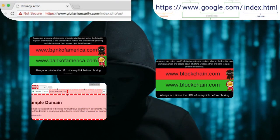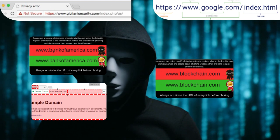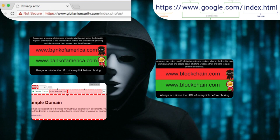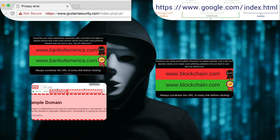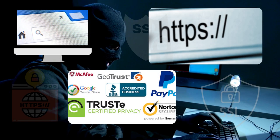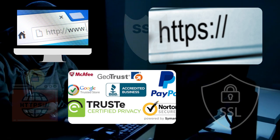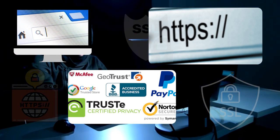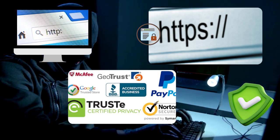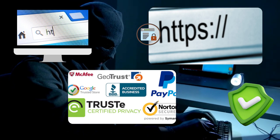First things first — spotting those pesky fake websites. You know, the ones that mimic your favorite online stores but are up to no good. Look out for suspicious domain names, like extra dashes or misspelt brand names. If it doesn't look right, it's probably not. To ensure you're on a secure website, always check for HTTPS at the beginning of the URL. The S stands for secure, meaning your data is encrypted and protected from prying eyes. And don't forget to look for that little padlock icon in the address bar — it's like a digital bodyguard.